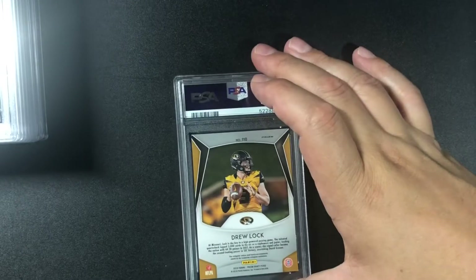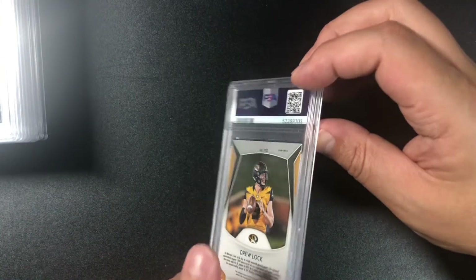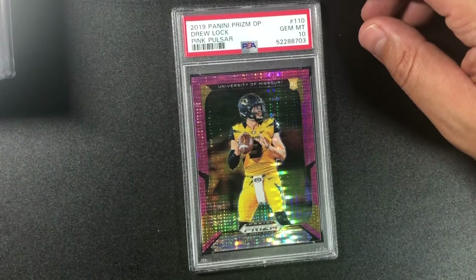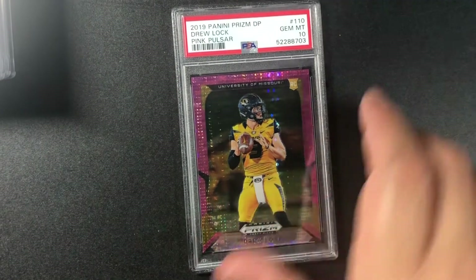Another Drew Lock — might be a nine — but it's another 10! 2019 Panini Prizm Drew Lock pink pulsar gem mint 10. Hope he has a good year — that'll be good for my cards!